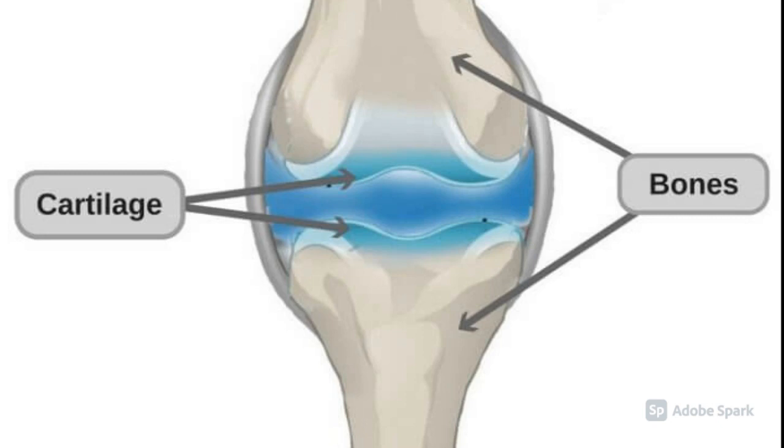Cartilage is found in several parts of your body. It covers the end of the limb bones to reduce friction and it also acts as a shock absorber. It also makes up your ears and your nose.